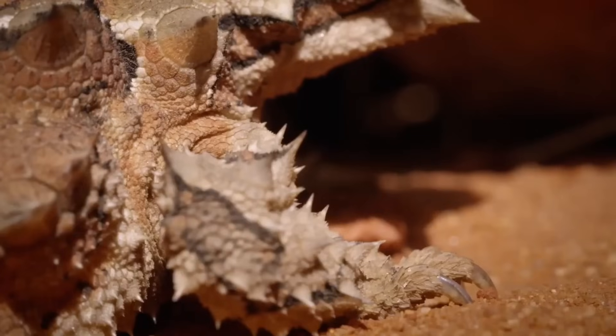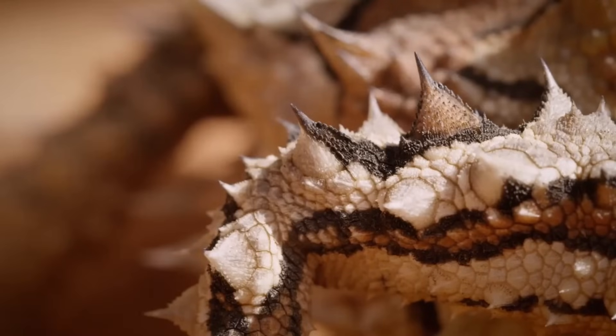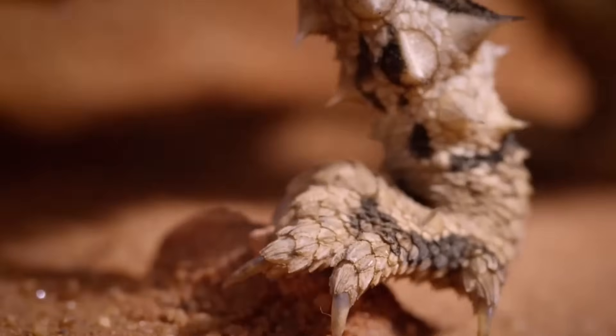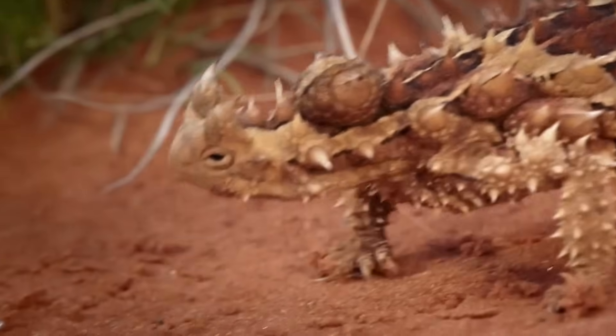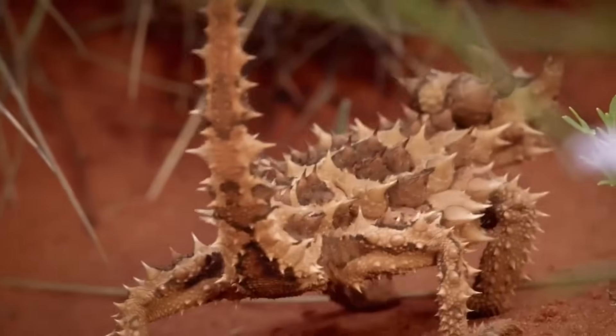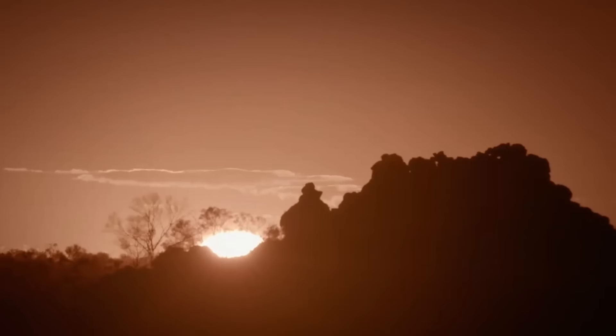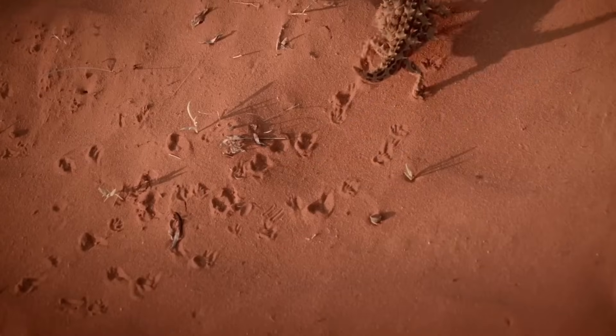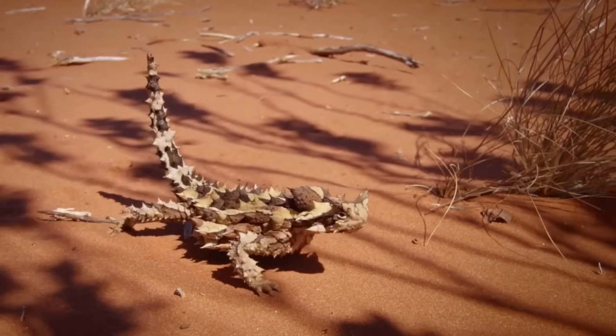When life gives you a desert, you don't just adapt — you thrive. These tough lizards use the tools that Mother Nature gives them, showing that life has the amazing power to grow in even the harshest conditions. The next time you feel like you're in a desert in your life, think of the Moloch lizards and how smart they are with their spikes.